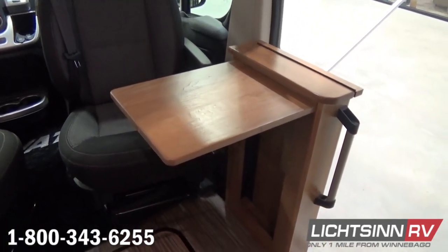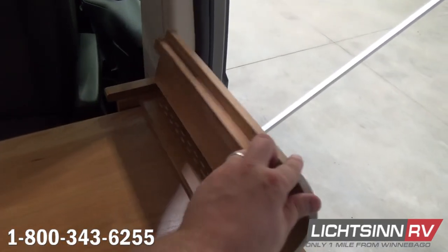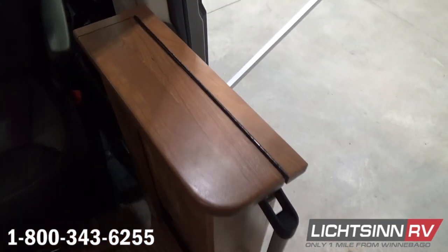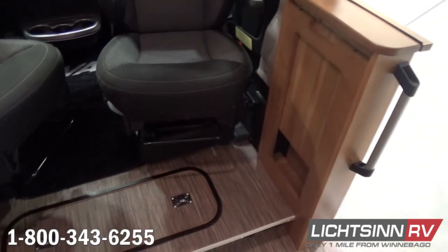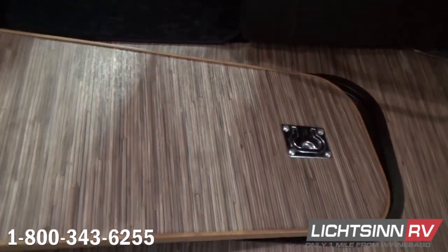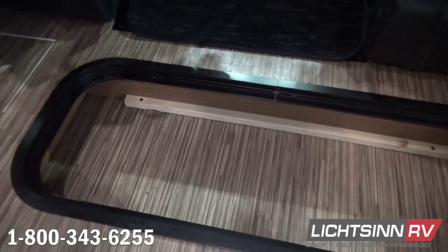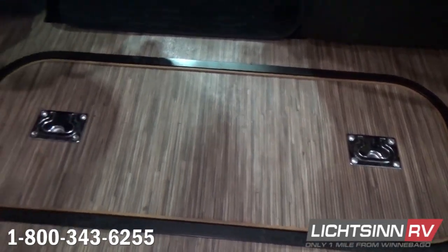The front dual cab seats feature armrests, adjustable lumbar support, adjustable headrests, and they slide, swivel, and recline. The reason they are fabric as opposed to ultra leather is that they feature three different sets of airbags — six airbags total: driver and passenger front, side curtain, and side seat bolster. There is innovative storage underneath the flooring in this compartment, just behind the Travato embossed cab floor mat and the front cab seats.